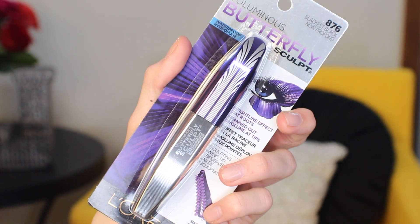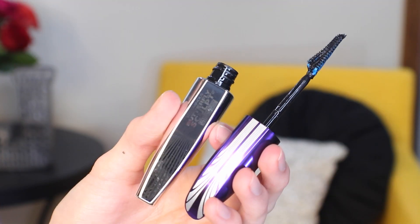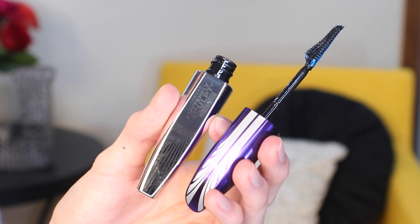Also from L'Oreal, I picked up the Voluminous Butterfly Sculpt mascara in Blackest Black Waterproof. I wanted something affordable and good for tutorials, and I really like how waterproof formulas hold my curl. I've seen so many great reviews on YouTube for this one. All my current black mascaras aren't waterproof, so they don't hold the curl as well. This one is also more volumizing, which I think I need for more dramatic eye looks.